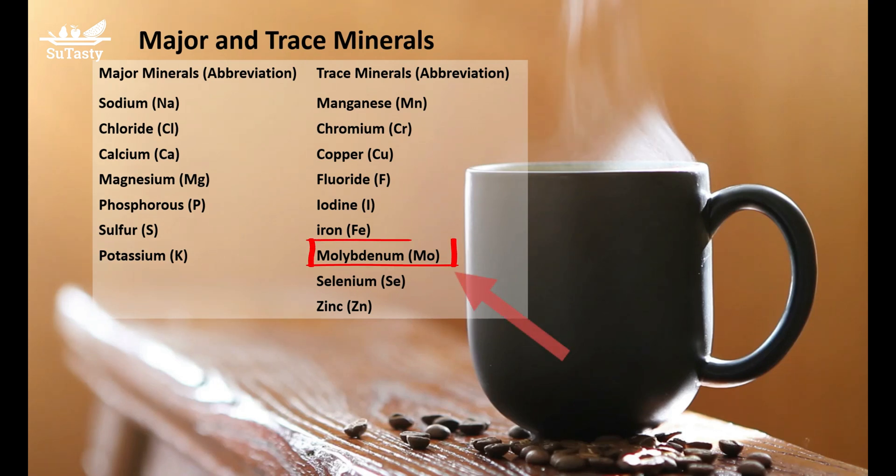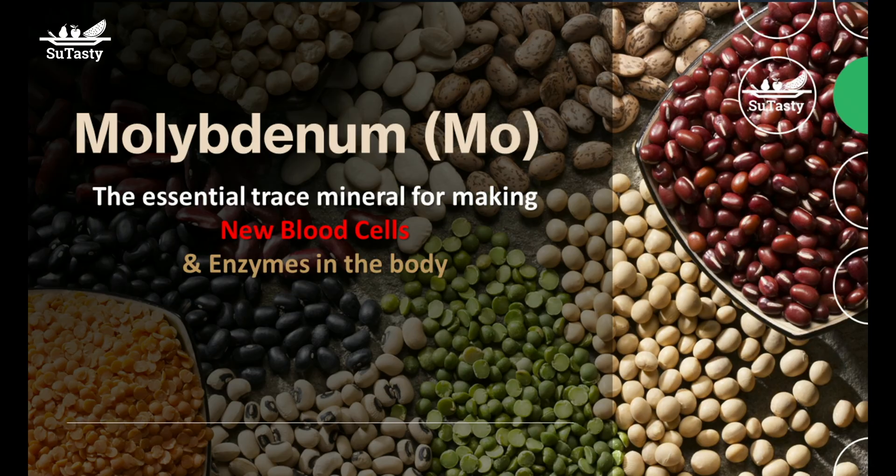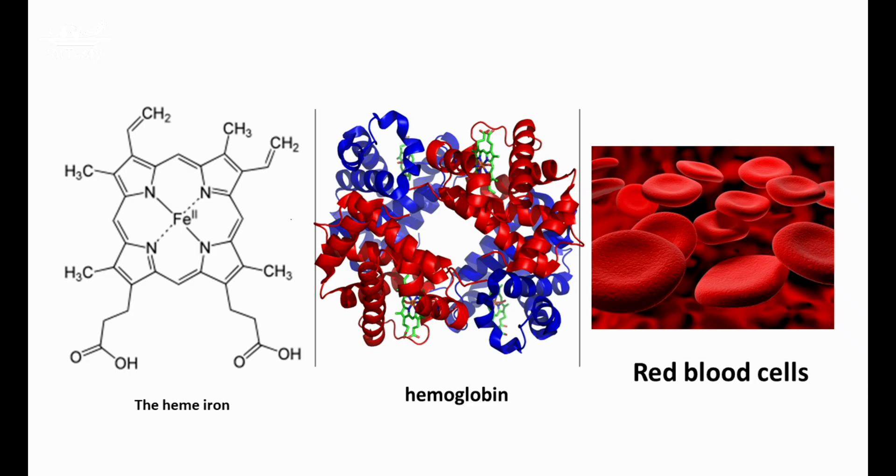Molybdenum is an essential trace mineral needed by the human body. Like many other trace minerals, molybdenum is needed to activate enzymes in the human body.